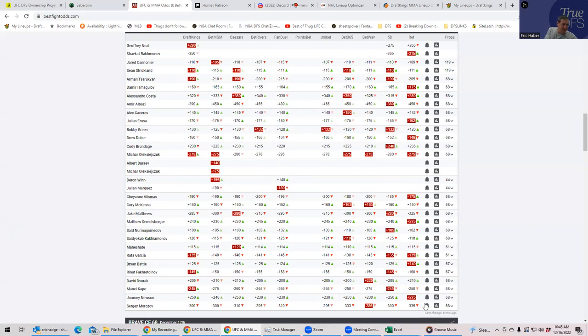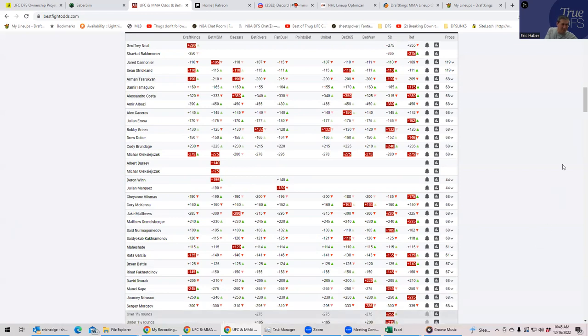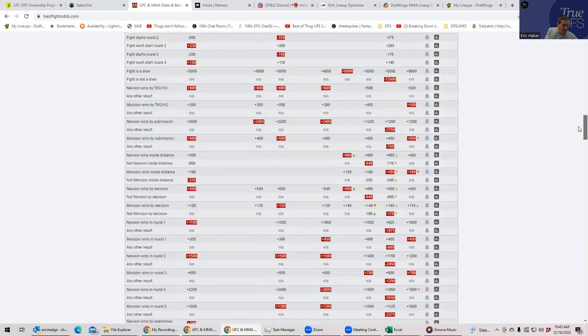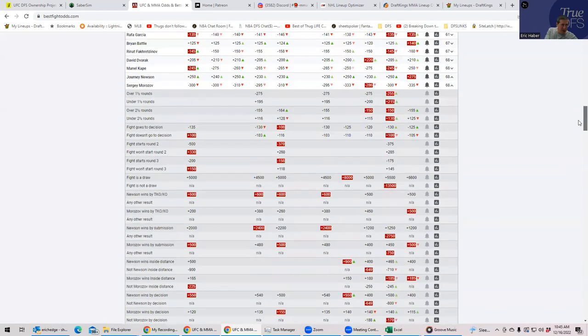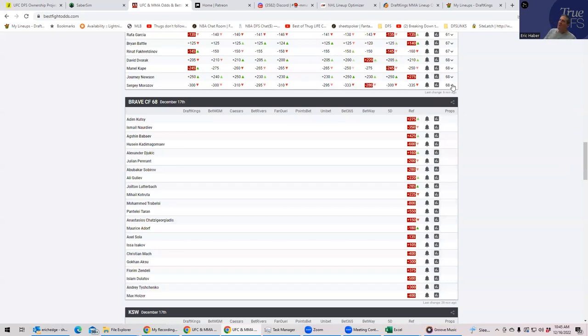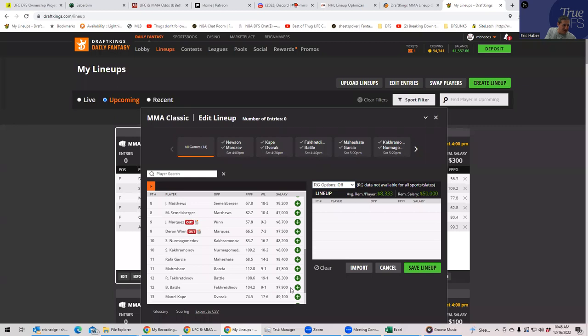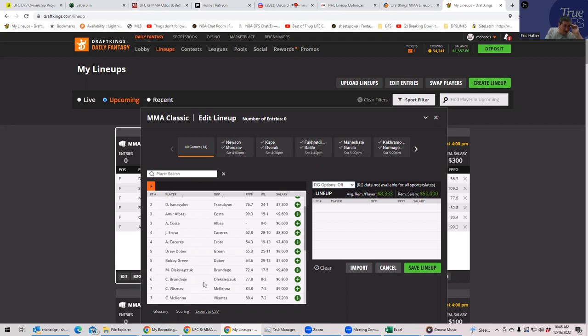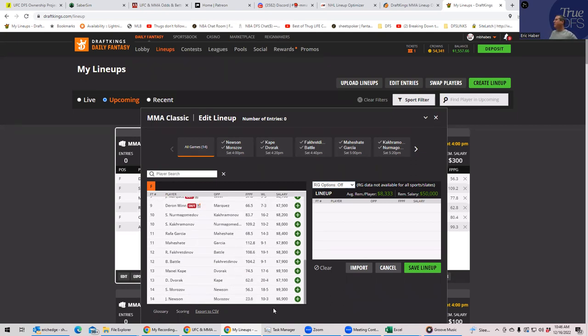The first fight of the night is actually kind of interesting. Sergey Morozov does not have the same type of inside-the-distance prop as the guys I just mentioned — his is about plus 200 — but he's got wrestling upside. So he has the combination of an okay inside-the-distance prop and wrestling upside, and he's at a very similar price to those other guys. Morozov is at $9,300, Alizachuk at $9,400, and Albazi at $9,600.